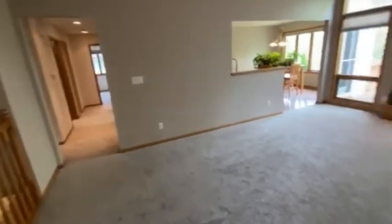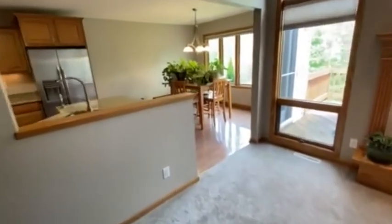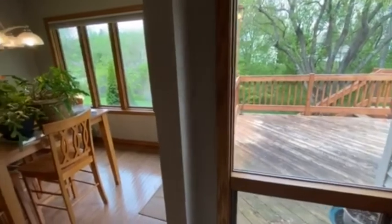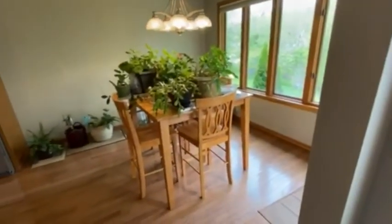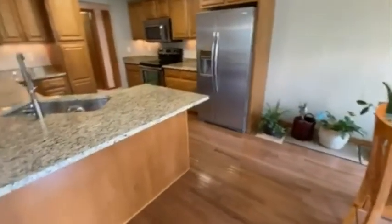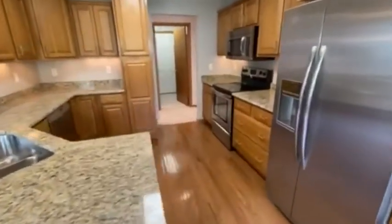Walking through the great room, you can see we have a raised deck which leads out to the backyard and the stairs down. We have oak floors. Nice kitchen with new granite countertops.